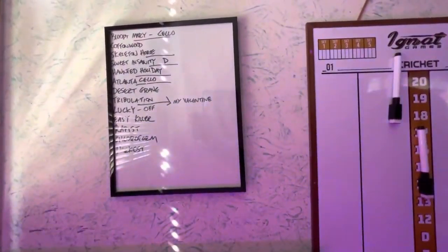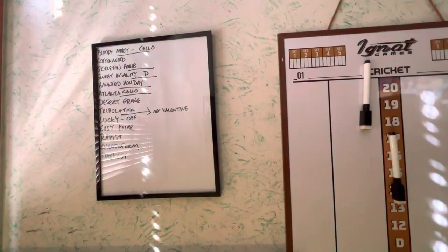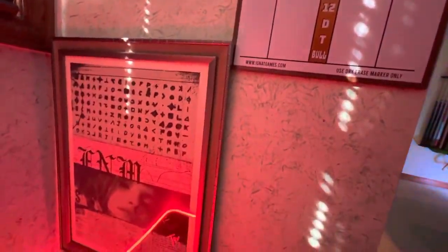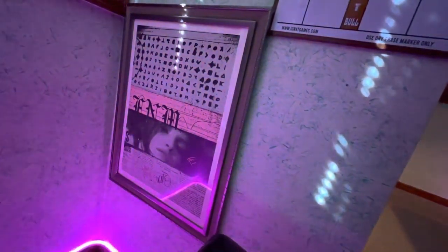Next up is another setlist, this one by Dog Fashion Disco from one of the more recent Cleveland shows pre-pandemic, and one of four LA Faith No More posters that we'll be seeing as we go through here — and this was night one, I believe.